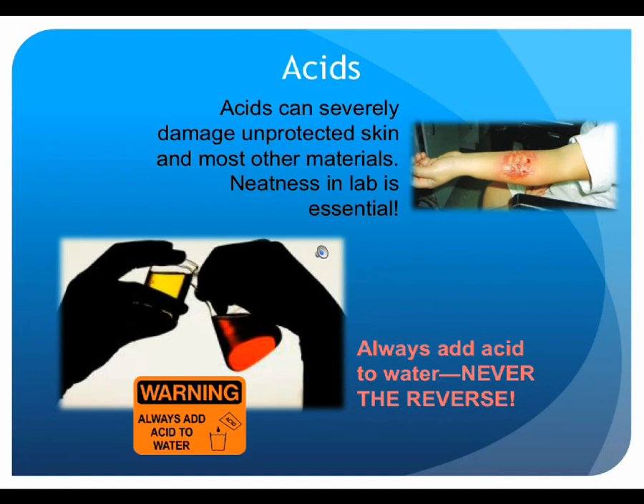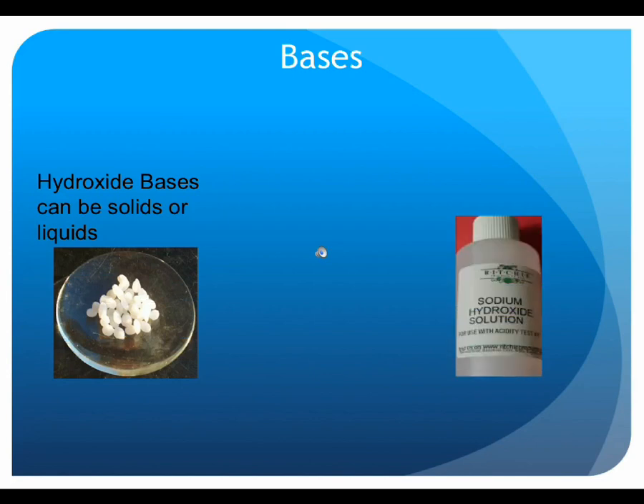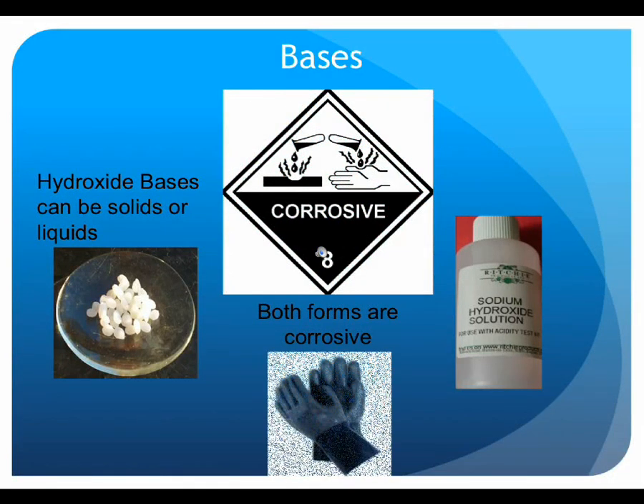There are also many bases used in lab. Strong bases can exist either in solutions or solids. Unlike acids, their pH is above 7 by definition. However, similar to acids, they can burn and blister unprotected skin, damage clothing and other materials, and should be added to water — not the other way around. When dissolving solid hydroxide bases in water, the container will become very hot. Make sure such procedures are carried out in suitable glass containers. If the container must be moved or touched, do so only with suitable gloves, as a thermal burn from contact with the container is also possible in addition to chemical burns.